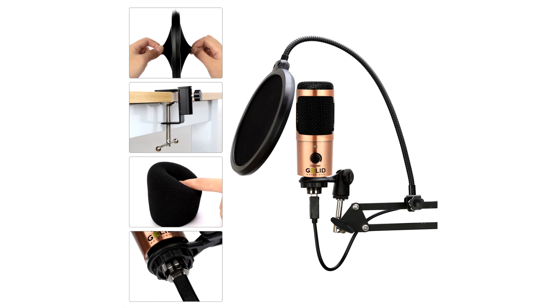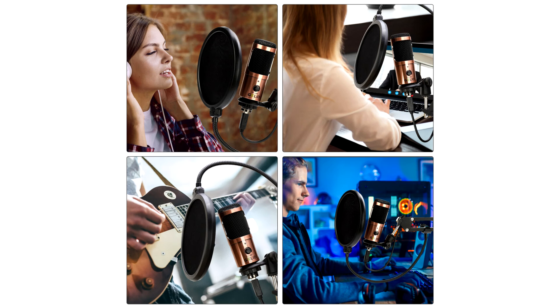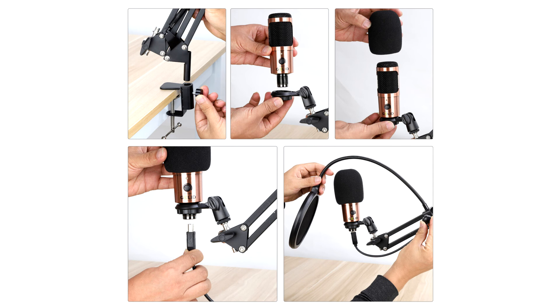For superb and clear sound pickup, the Voce is equipped with a 16mm condenser capsule featuring a cardioid polar pattern to suppress any noise from behind the microphone. Thanks to its precision electronic circuit, the Voce also boasts high sensitivity, high signal-to-noise ratio, and wide frequency response in the range 20Hz to 20kHz, effectively eliminating crossover and harmonic distortions.